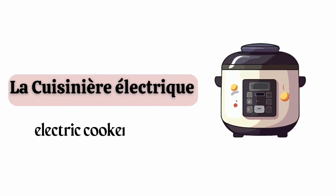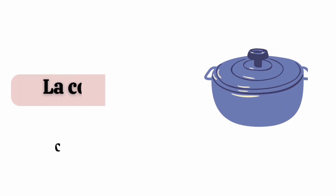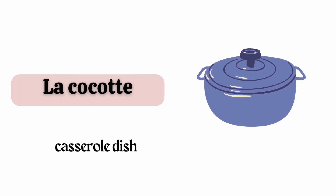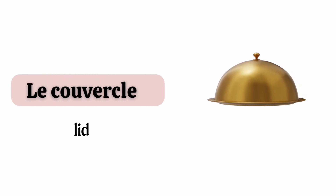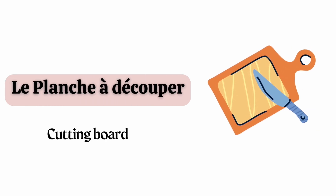La cuisinière électrique. La cocotte. Le couvercle. Le planche à découper.